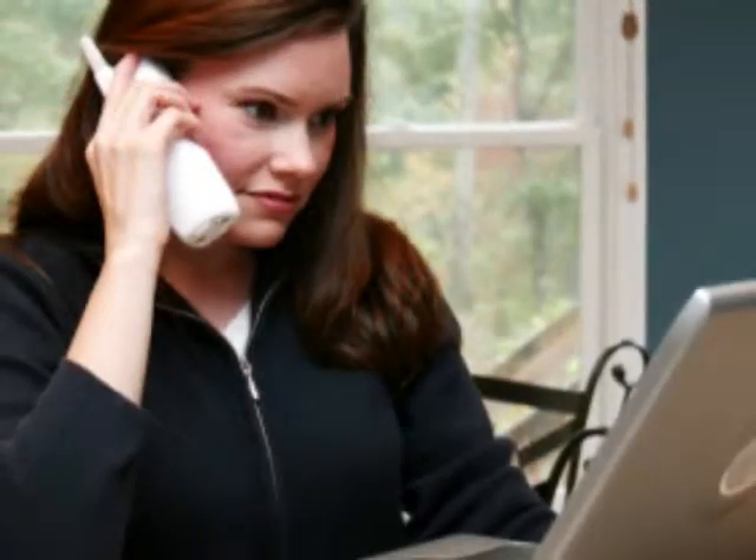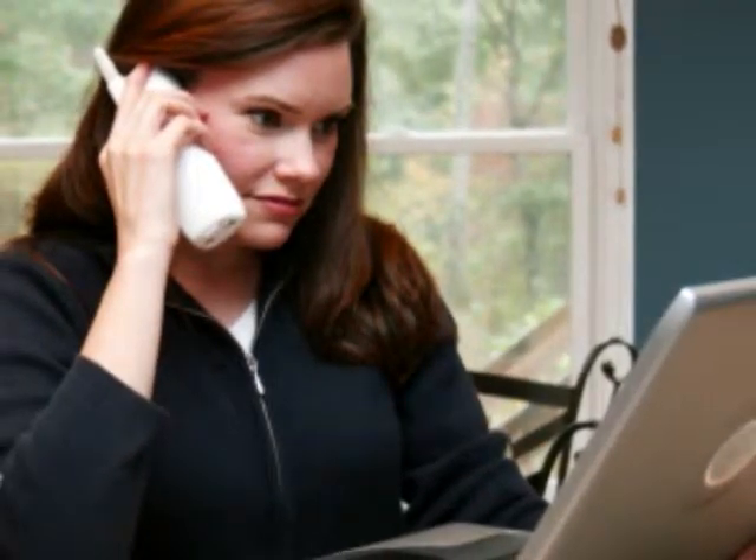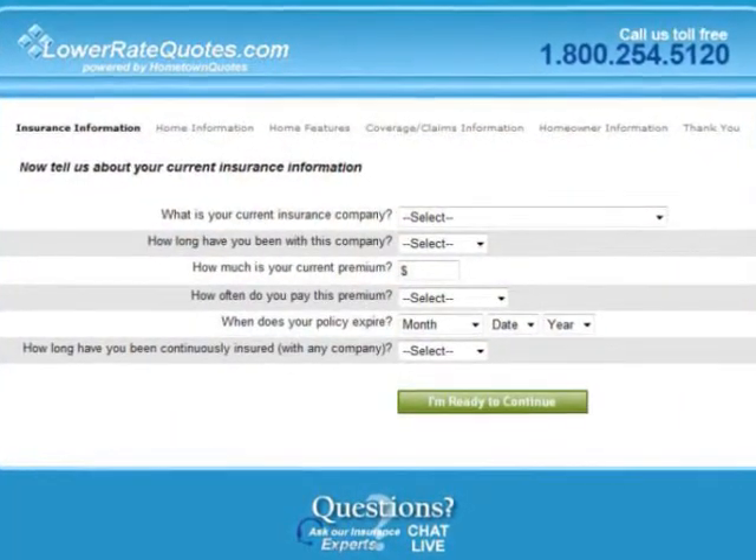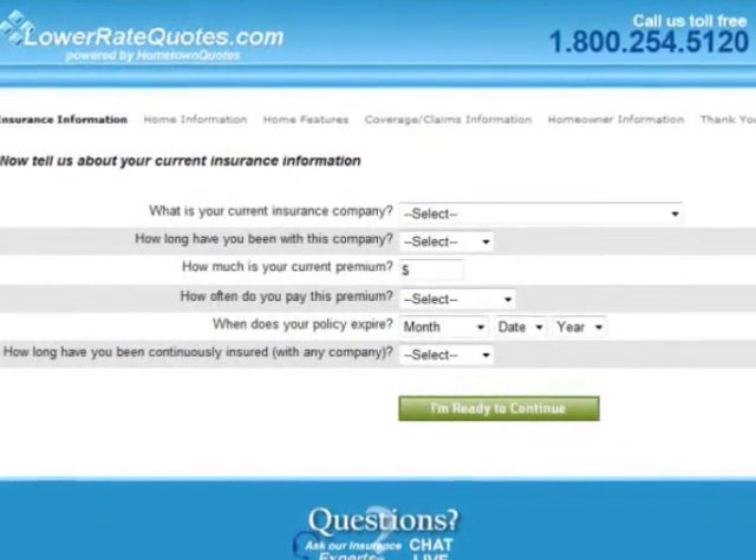The easiest way to compare quotes from a number of companies is to go to an insurance comparison website. Here, you'll fill out and submit a simple online questionnaire with information about your business and your insurance needs.